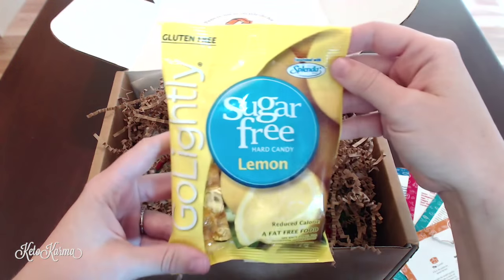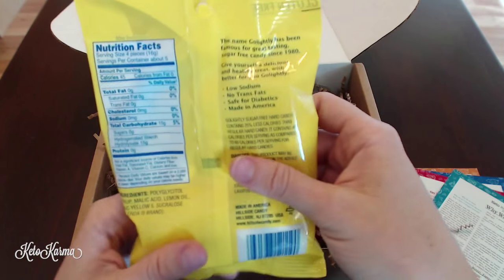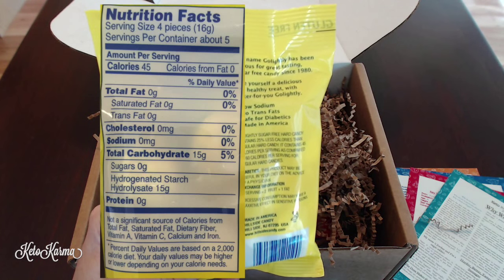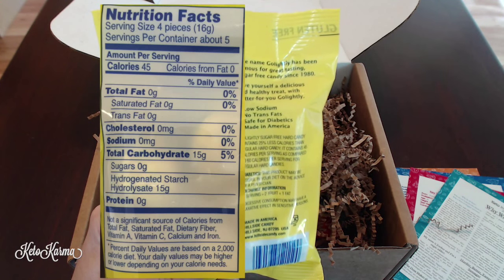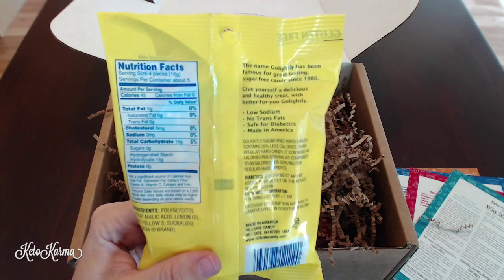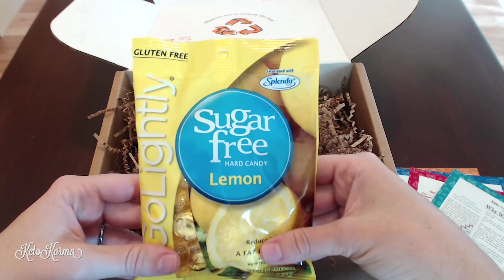The very first thing is the Go Lightly sugar-free hard candy in lemon flavor, sweetened with Splenda and gluten free. There are 45 calories for four pieces, zero grams of fat, 15 grams of carbohydrates from the Splenda, but net carbs are listed as less than one gram per serving. They advise rationing these to no more than one a day, and I totally agree — everything is about moderation to make the lifestyle more livable.